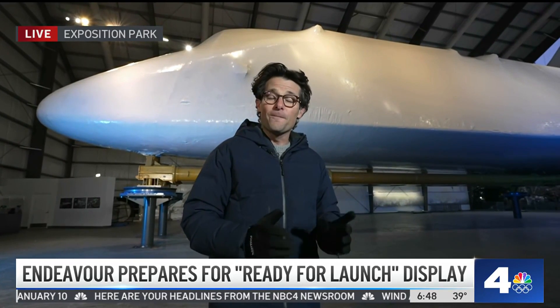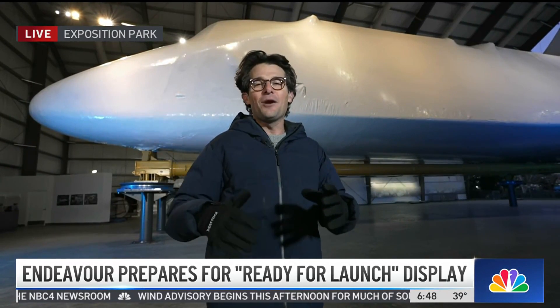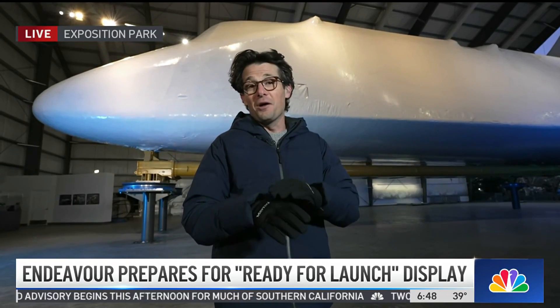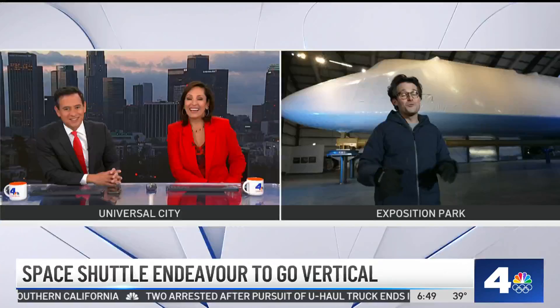After everything is stacked vertically, they're going to build the museum around the stack itself so that everything is contained inside. I don't think I'm giving away spoilers, but there's going to be a slide in the museum. You're going to have observation decks — you'll be able to see it from the top. It is going to be, sorry for the cliché, out of this world. It's going to be really extraordinary.